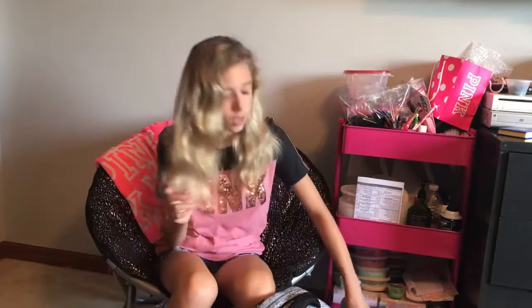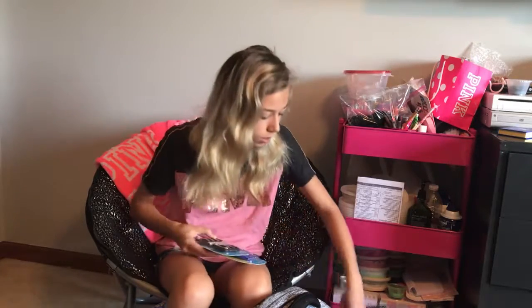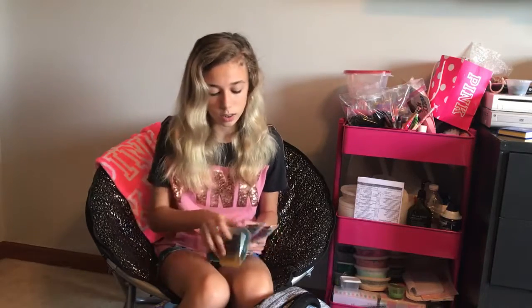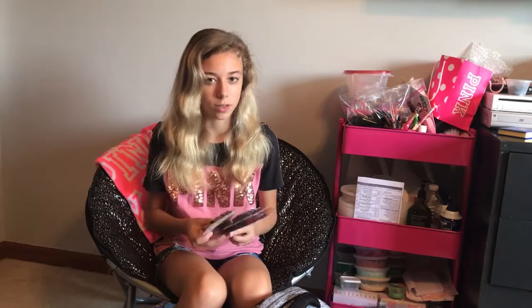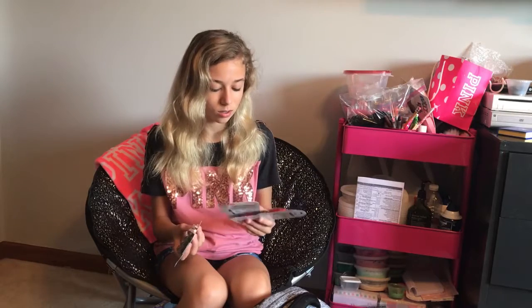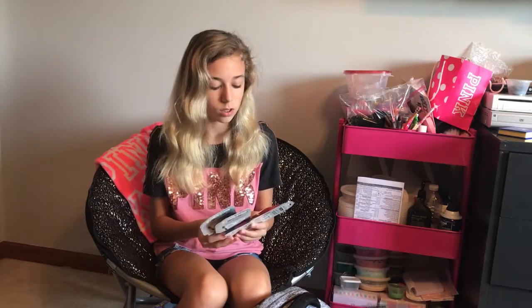They said to get two sets of black ballpoint pens, two red ballpoint pens, and two blue ballpoint pens, which I don't understand because we never really use them. But again, I lose things really easily because my brain sometimes is just not working — I'm forgetful. So I got four of each, because you can never be too sure.